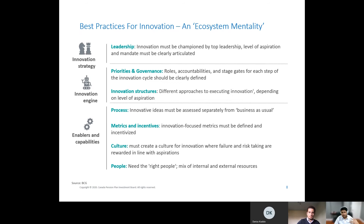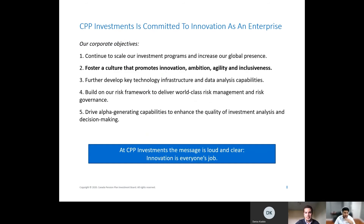Based on this, CPP Investments came up with its innovation commitment. One of our corporate objectives is directly focused on fostering a culture that promotes innovation, ambition, agility, and inclusiveness. This comes from the very top — everyone at CPP Investments, whether the CEO or someone on the frontline, is expected to embody and demonstrate certain behaviors that help us reach these corporate objectives. The message is loud and clear: innovation is everyone's job. It is not the job of one team or another. We all need to be doing innovation in our own day-to-day work and projects.